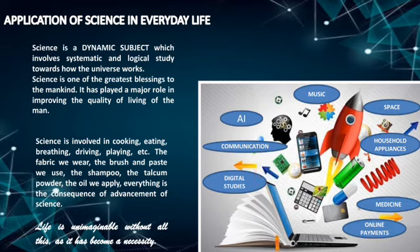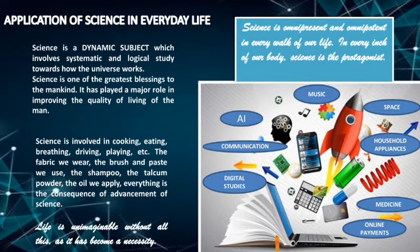Summarizing this slide, it won't be wrong to say that science is omnipresent and omnipotent in every walk of our life. Science is present at all places, at all times, having unlimited authority over our life. In every inch of our body, science is the protagonist.